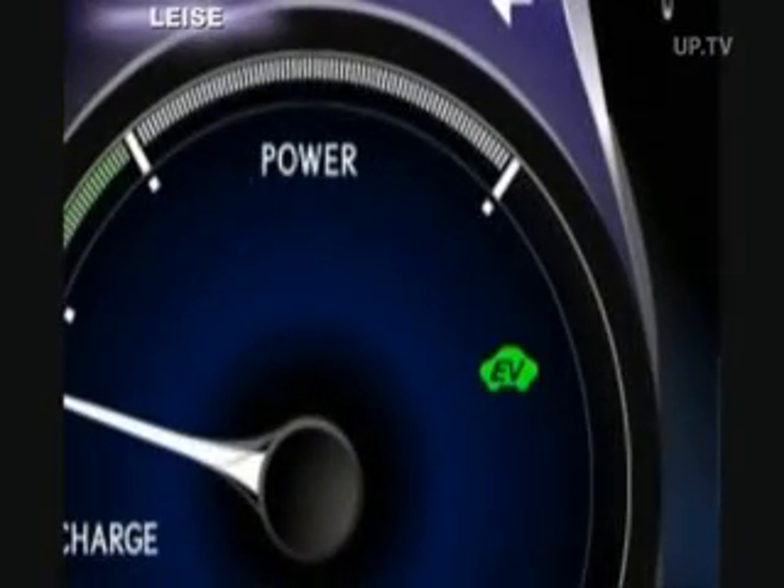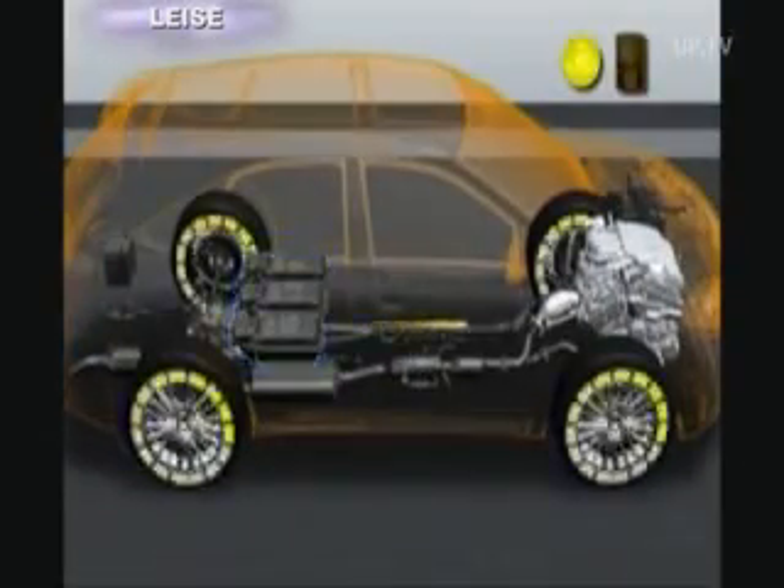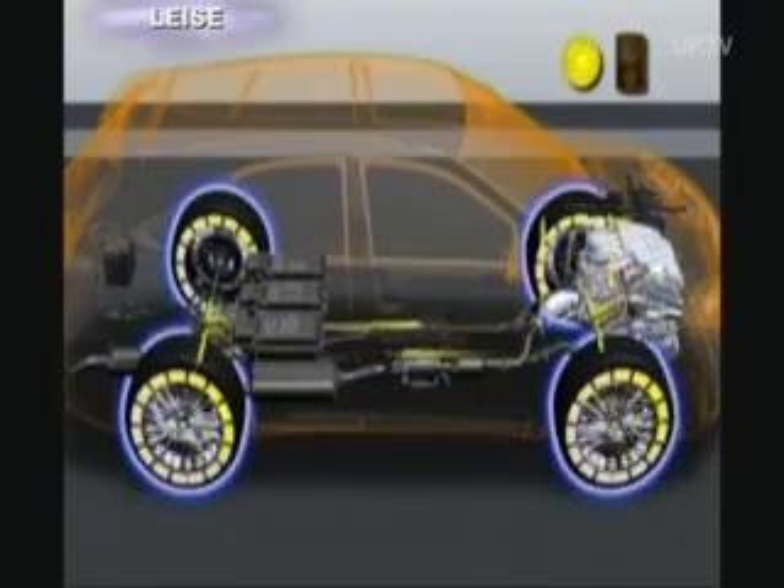Another driving mode is for especially quiet driving, for example at night through populated areas. In the EV mode, the RX 450h is driven by its electric motors only, practically without any noise. It operates up to a speed of 50 kilometers per hour.